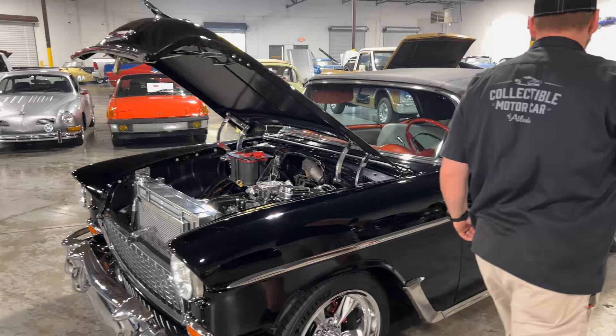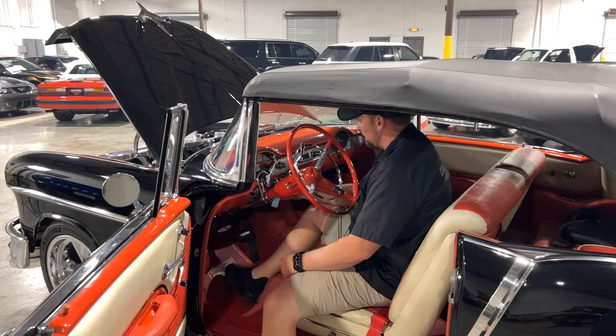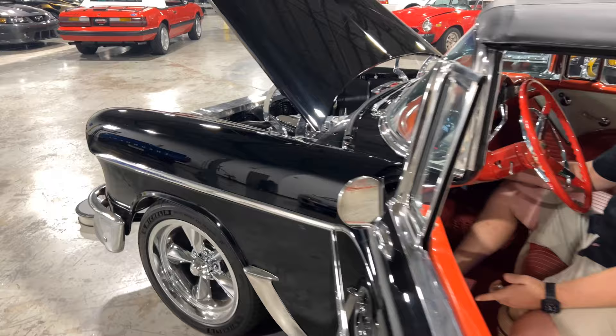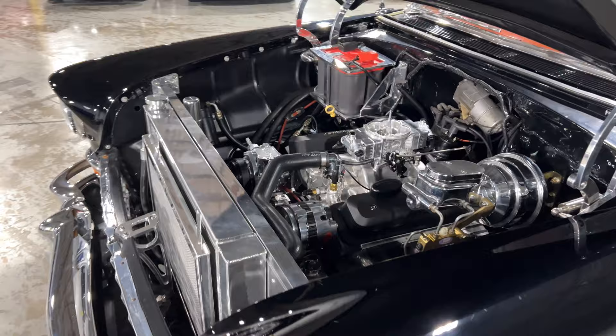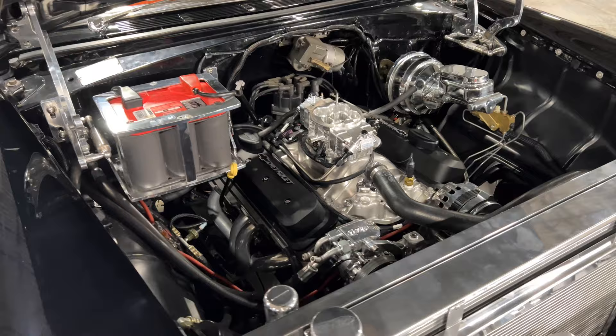One benefit to the Holley EFI — no pumping the gas, you just turn the key. Rule of thumb, I usually count to three or five to give the fuel pump time to pump the fuel up to it. It fires right up every time — that is a huge benefit to the Holley system.